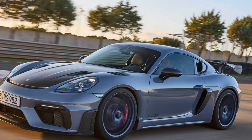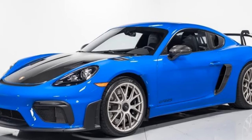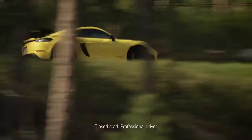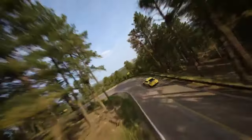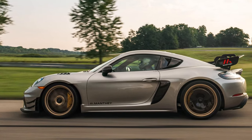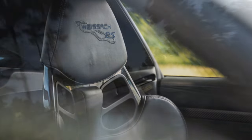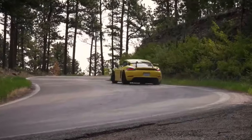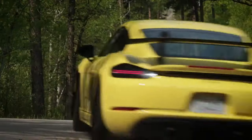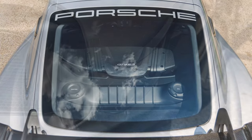The Porsche 718 Cayman GT4 RS represents the pinnacle of performance in Porsche's 718 lineup, blending track-focused engineering with raw, unfiltered driving excitement. It's a mid-engine marvel that pushes boundaries with precise handling, jaw-dropping speed, and a visceral connection between driver and machine. At its heart lies a naturally aspirated 4.0-liter flat-six engine borrowed from the 911 GT3, delivering 493 horsepower and 331 lb-ft of torque through a lightning-fast 7-speed PDK dual-clutch transmission. With a screaming redline of 9,000 RPM, this engine produces an unmistakable high-pitched wail that enthusiasts compare to motorsport-grade symphonies.